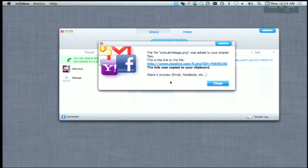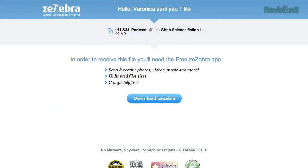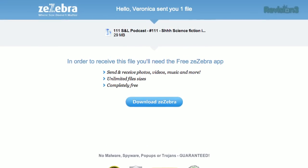Now right away you'll get a link that you can share on your social networks, email, whatever. Now the recipient will also be asked to download Zzebra as well, and it's going to close all of their browsers while it installs, so you may want to give them a little heads up before they do that.